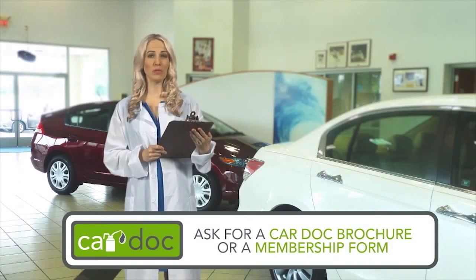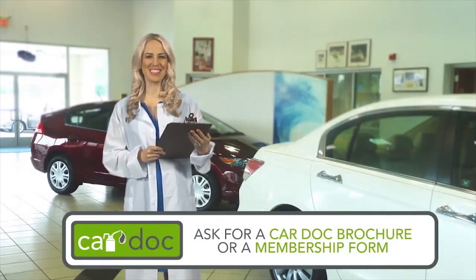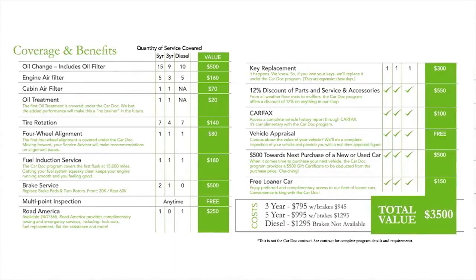Ask any CarDoc customer care representative for a CarDoc brochure and membership form today. The CarDoc program covers the following maintenance items and more.